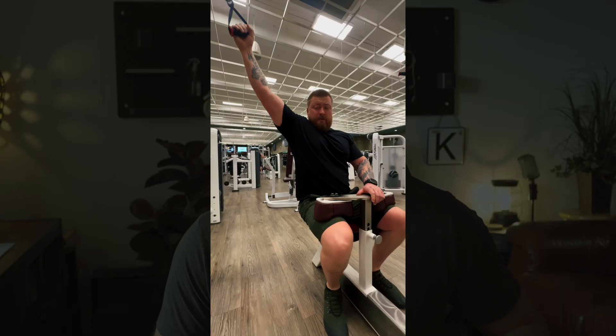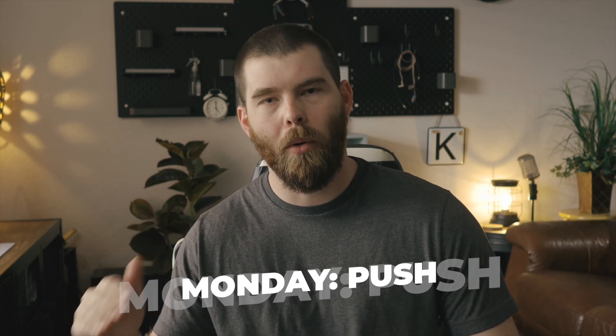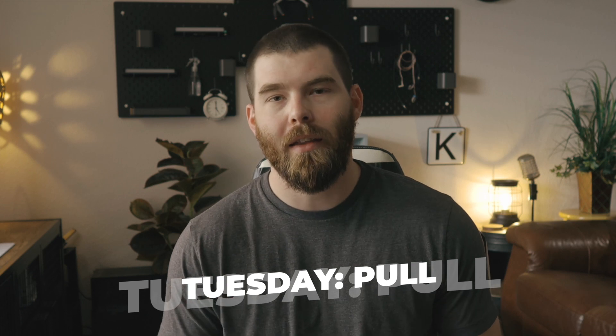Monday is a push day focused on chest. Tuesday is a pull day — more of a lat focus, working the sides of your back and a little bit of the lower back. I will do a detailed breakdown of the exercises for each of these days in a separate video coming up soon. Wednesday is a leg day with a hamstring focus. So the first half of the week goes push, pull, legs: chest focus, lat focus, then hamstring-focused leg day.